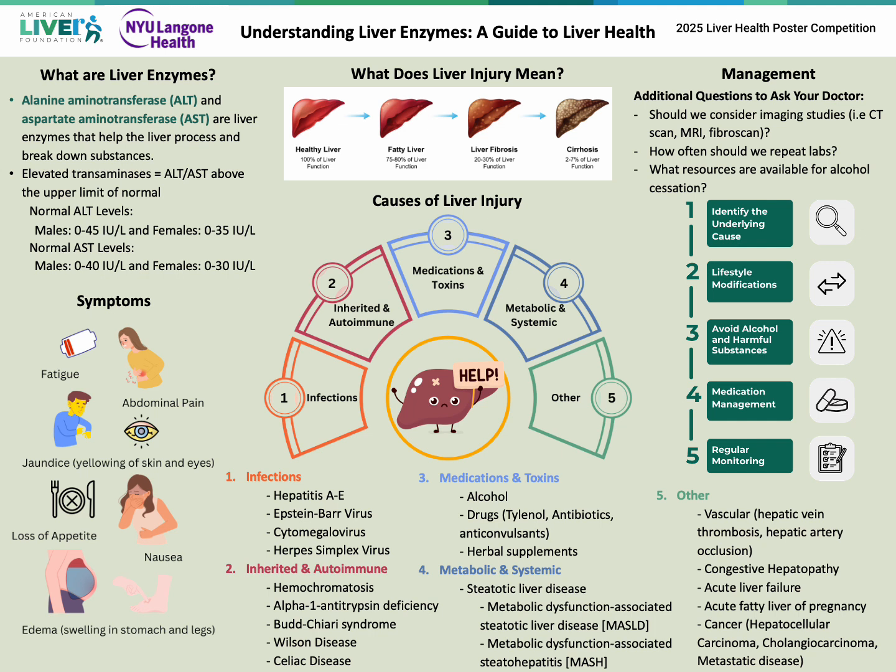Additional questions to ask your doctor are if imaging studies should be considered, how regularly to monitor blood work, and if additional resources are available for alcohol cessation.